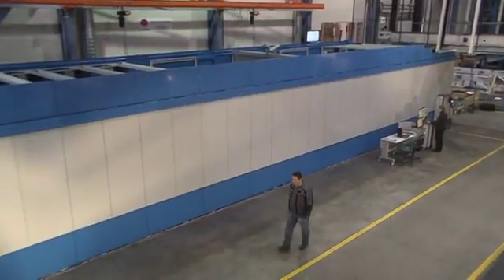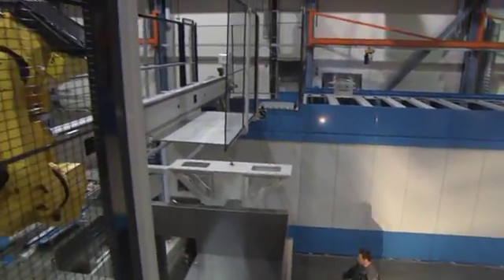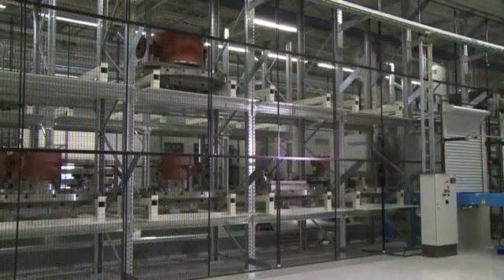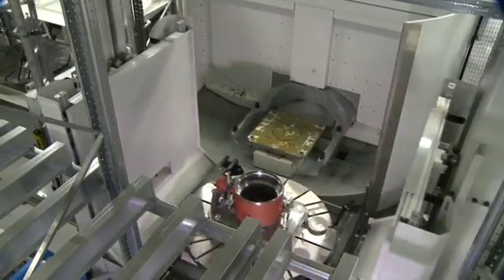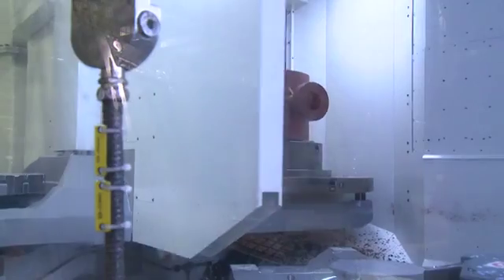FASTEM's CTS, Central Tool Storage, is the flagship extension for the MLS product family. The CTS is automatic, shared tool storage for the machine tools integrated into the FMS.